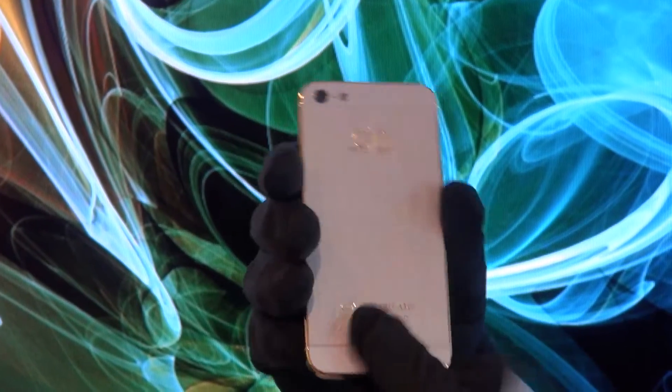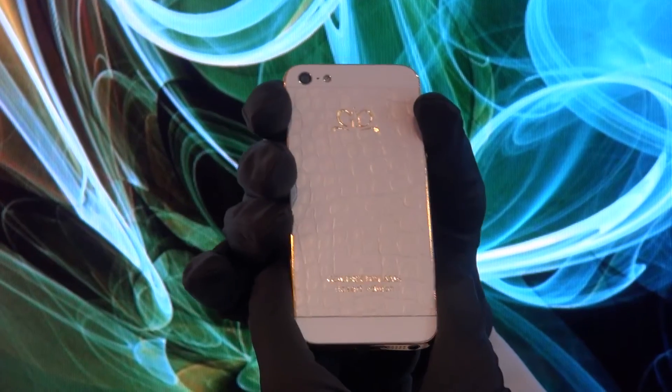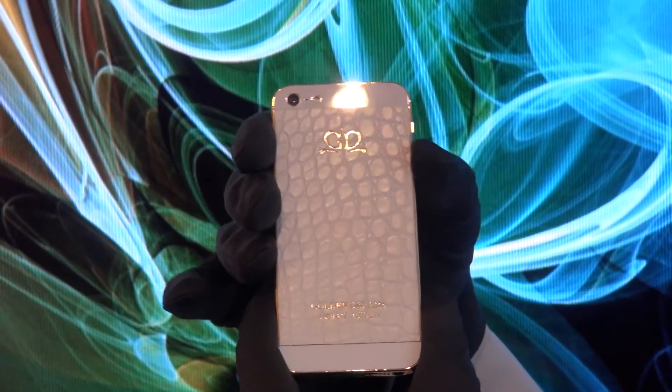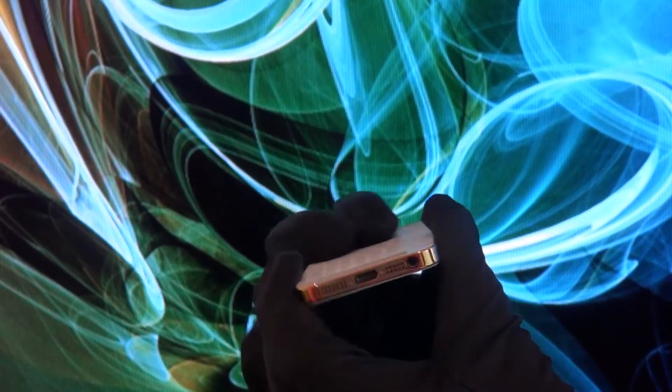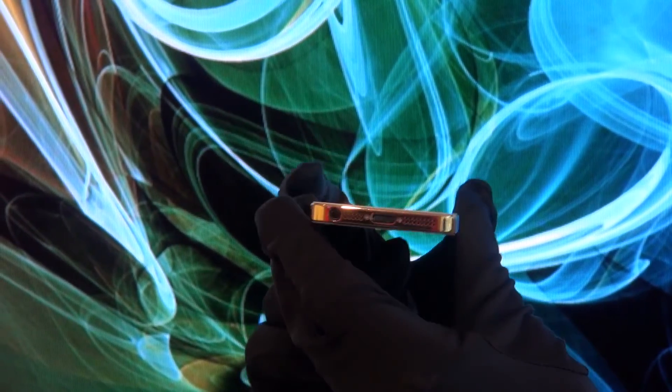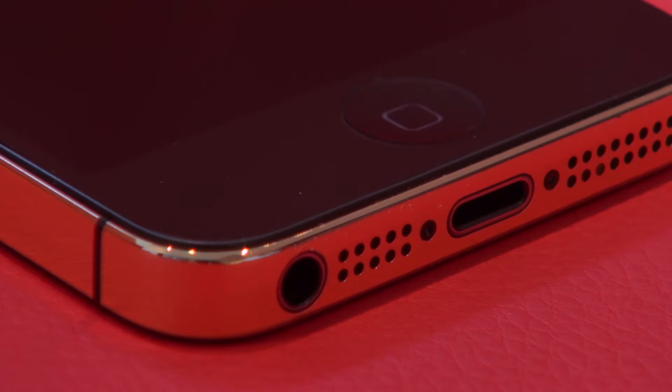Today we are going to meet a well-known device in a gold shell. This is the iPhone 5's limited Golden Dreams edition. We are already well aware of the device itself, so I am going to introduce you to the design features and the materials used.